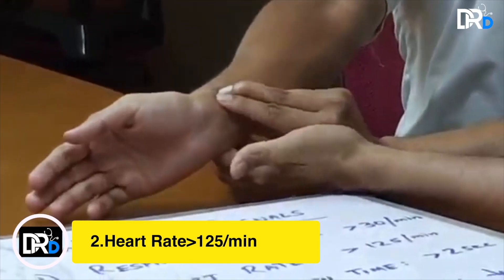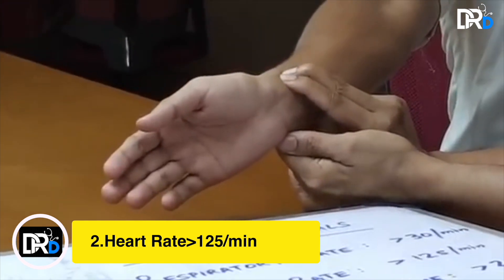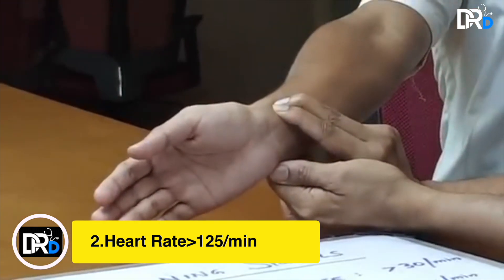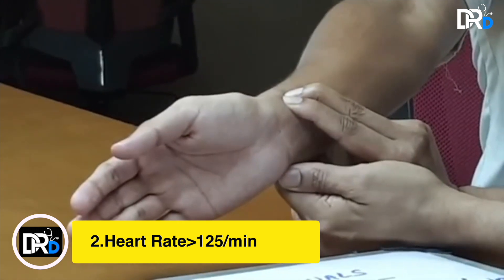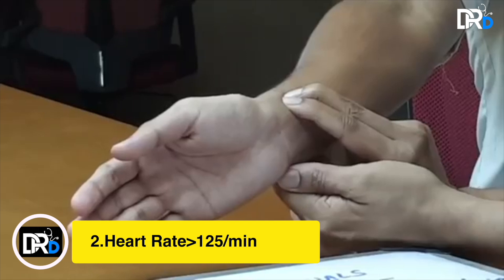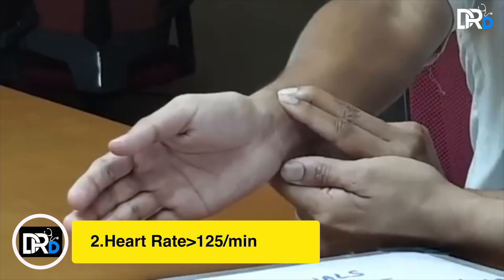Check the number of times you can feel the pulsations. If it is more than 125 times per minute, this is the second warning sign that you need to be aware of, which shows an impending problem during your COVID-19 infectivity period.